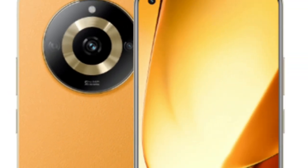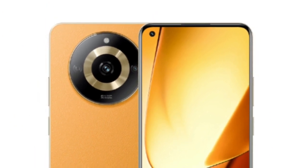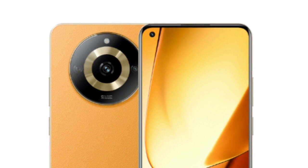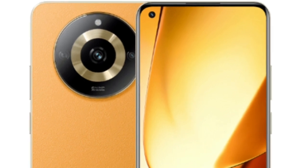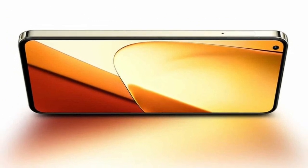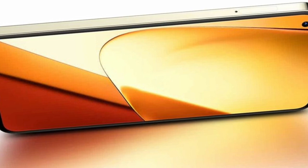Nevertheless, Realme did not compromise on battery capacity. The device is equipped with a robust 5000mAh battery, providing a day and a half of uninterrupted usage. Furthermore, the inclusion of 33W fast charging capability is a welcome addition. The internal storage capacity is not limited to 128 or 256GB, as it can be easily expanded using microSD cards.